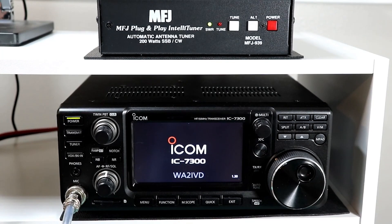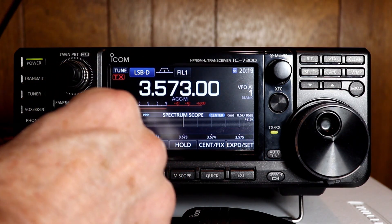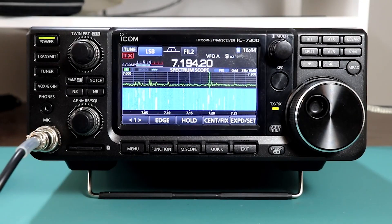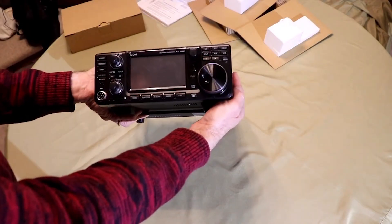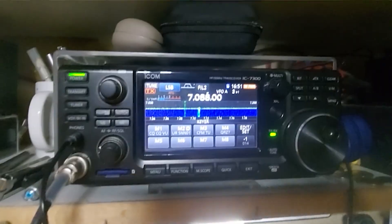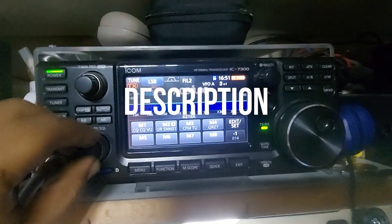Hey, fellow ham radio enthusiasts, welcome back to the channel. Today we will be comparing two of the most talked about high-frequency transceivers on the market, the Yaesu FT710AESS and the Icom IC7300. Both of these rigs pack a punch, but which one is the right fit for you? Stick around as we dive deep into their features, performance, and quirks to help you decide. You can check out the prices and find links to these radios in the description below.